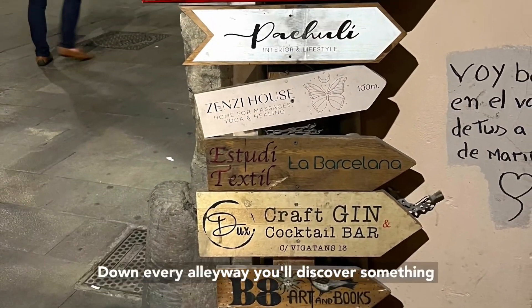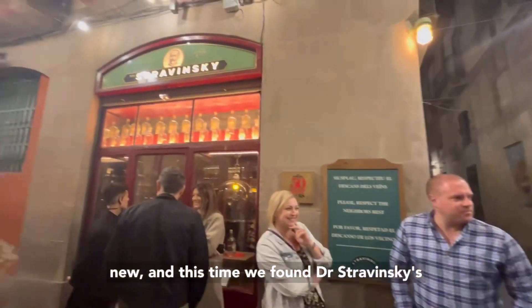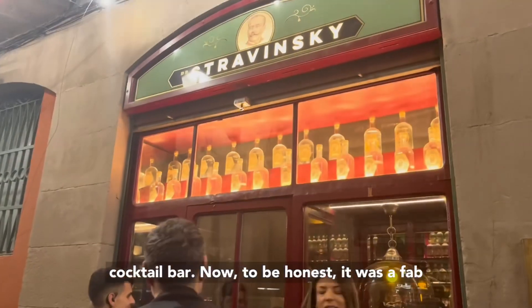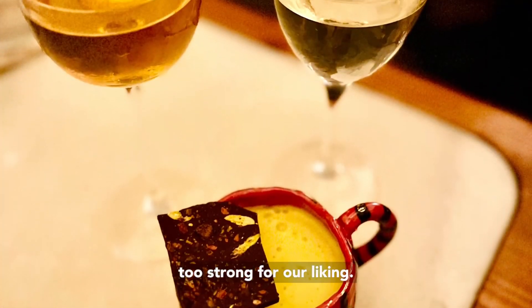Down every alleyway, you'll discover something new. And this time, we found Dr. Stravinsky cocktail bar. Now, to be honest, it was a fab bar, but the cocktails here were a little bit too strong for our liking.